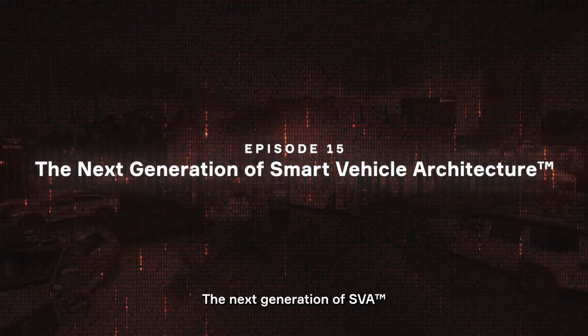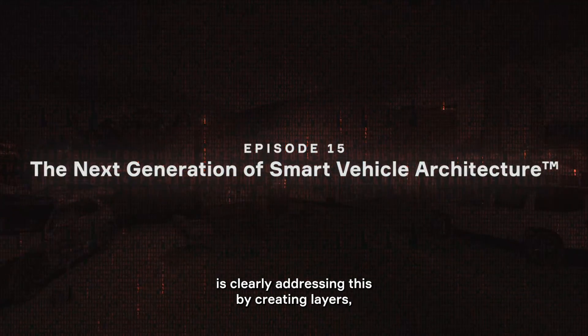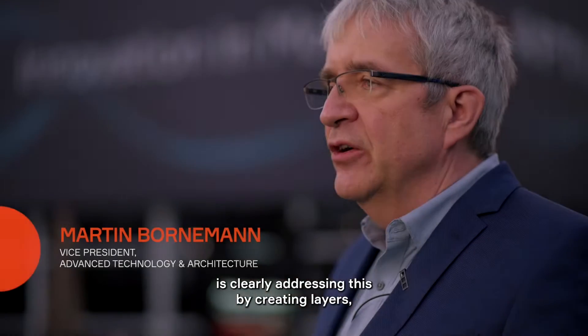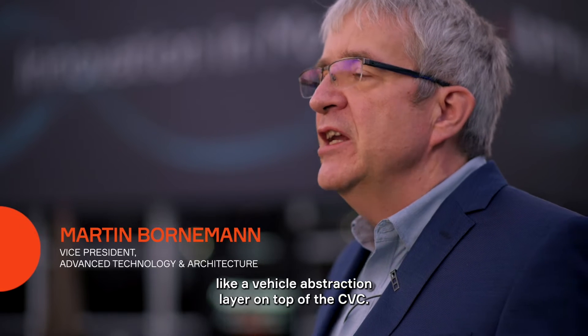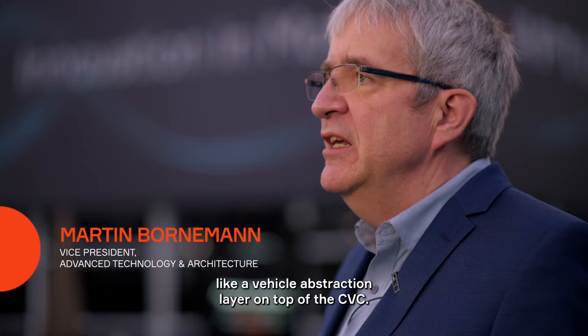The next generation of SVA is clearly addressing this by creating layers like a device abstraction layer on the zone controller, like a vehicle abstraction layer on top of the CVC.